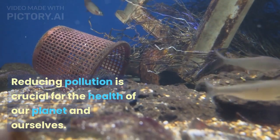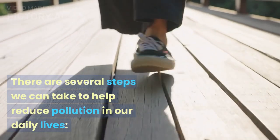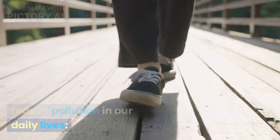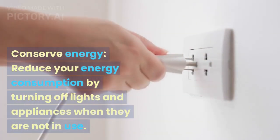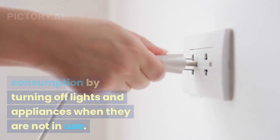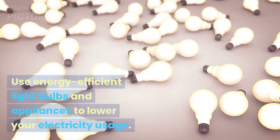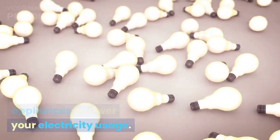Reducing pollution is crucial for the health of our planet and ourselves. There are several steps we can take to help reduce pollution in our daily lives. Conserve energy — reduce your energy consumption by turning off lights and appliances when they are not in use, and use energy-efficient light bulbs and appliances to lower your electricity usage.